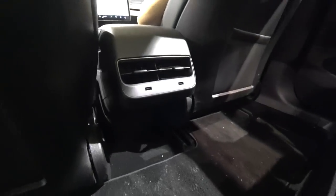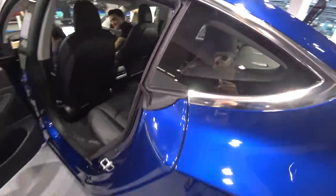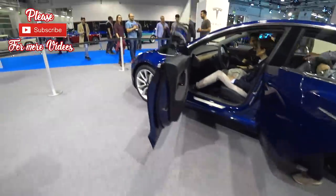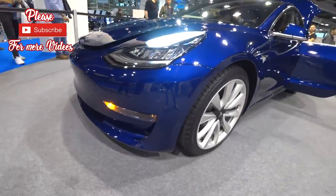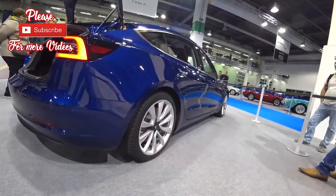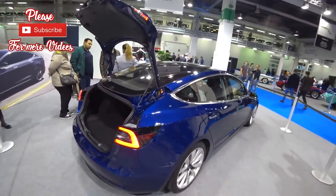There are also two USB ports back there, and the seat quality is amazing. I like the fact that there's a lot of space — you can see two people who are a little bit taller are in the car and they can sit without problem. Thank you for watching my videos guys, please subscribe to my channel and I'll see you next time. Ciao!